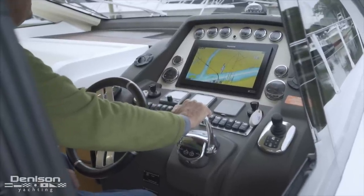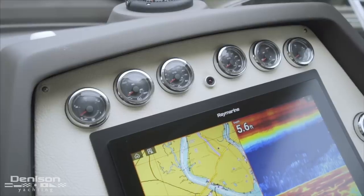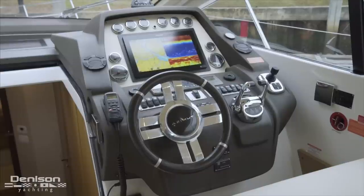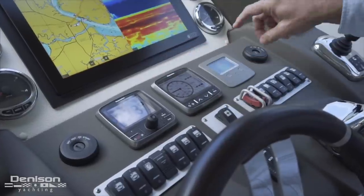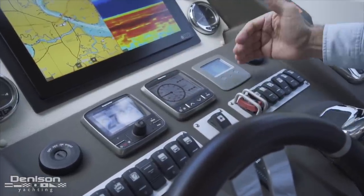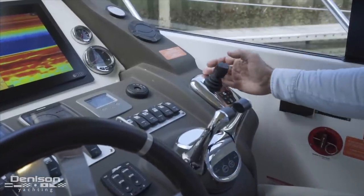You've also got the redundancy of having the analog system and the gauges surrounding it. Directly below the Raymarine monitor is your autopilot and Raymarine data screen, as well as a really convenient quick chain counter. Finally, as I mentioned before, this yacht has joystick piloting.